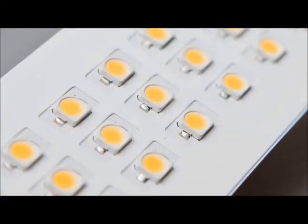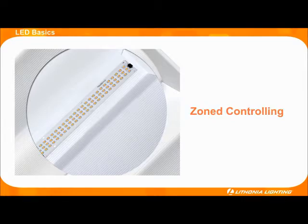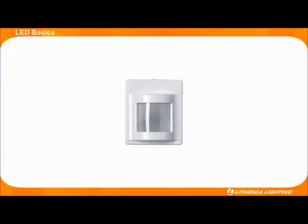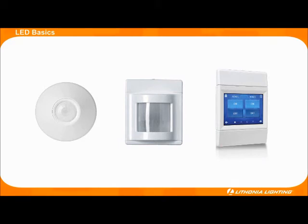Another major advantage for LEDs is the ability to control them. Since LEDs are connected to a digital printed circuit board, controls can be directly embedded in each fixture, allowing for optimal control including zone controlling and the ability to create special effects. Not only are LEDs inherently energy efficient, the ability to control them through sensors, photocells, or wall stations allows LED fixtures to have light on only when you need it. Therefore, your fixtures will not waste energy by over lighting a space. Even the most energy efficient fixtures waste energy when they over light a space.